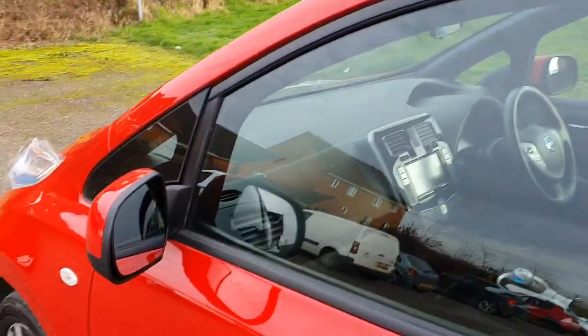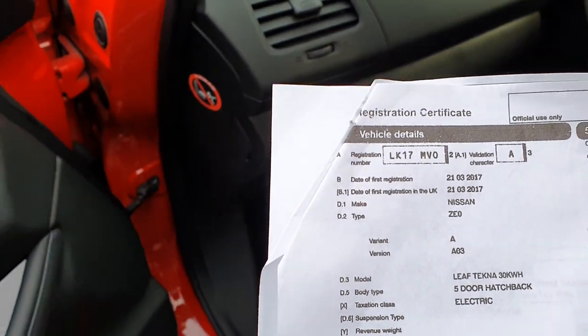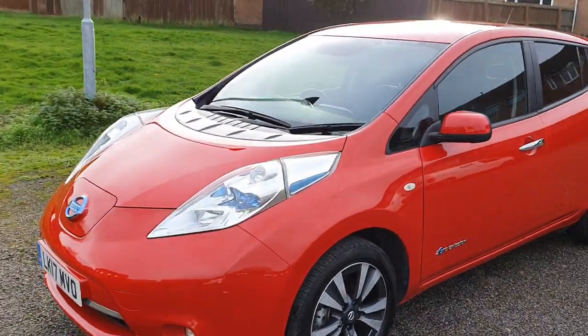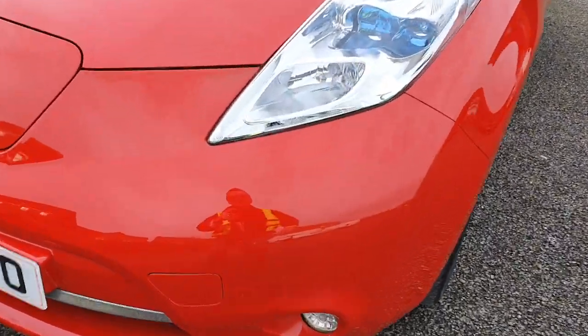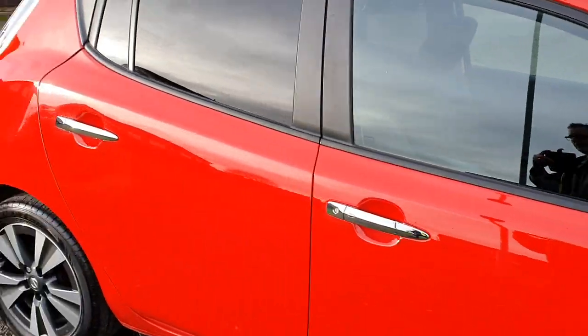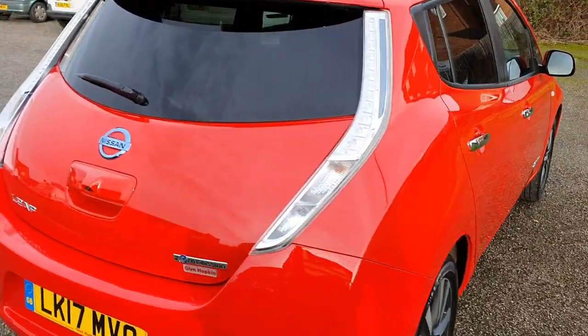It was registered on the 21st of March 2017 and it's come direct from Nissan. It's in lovely flame red, beautiful condition. I've driven it 40 miles back from Northampton and it drives absolutely spot-on. I'll point out the imperfections — there's a tiny stone chip, and that's the only mark I can see on the whole car. It's got really good tires all around.